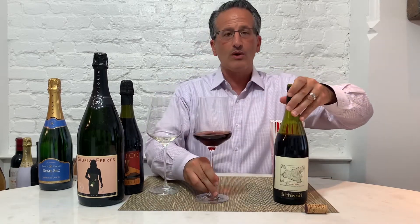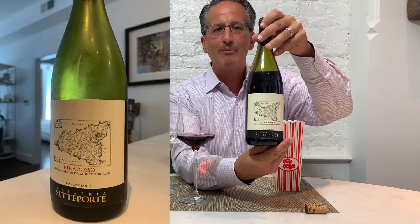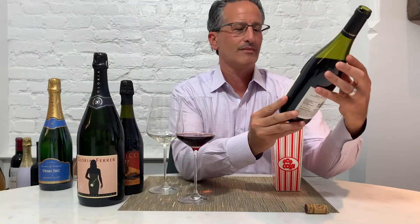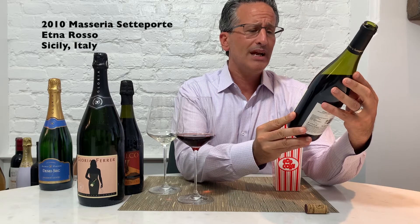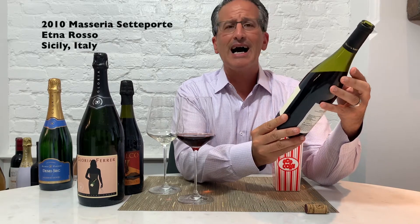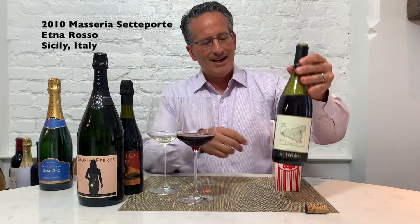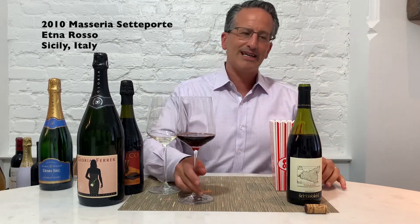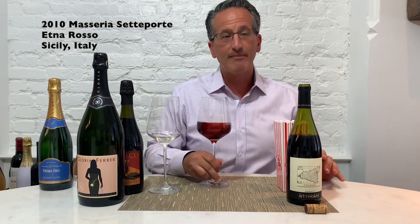I'm going to tell you what the wine is, because what I've been noticing lately is I'm not doing a good job of saying what we're actually drinking. We are drinking the 2010 Masseria Settaporte Etna Rosso. So Etna Rosso is a DOC — Denominazione Origine Controllata. I don't sound like somebody who took eight years of Italian in his life. Apologies to my ancestors and all my cousins.